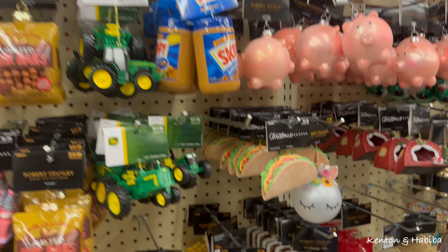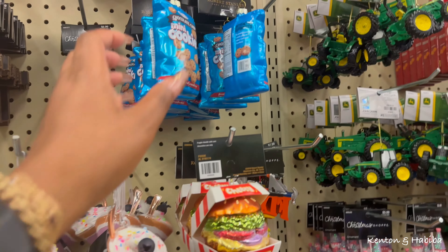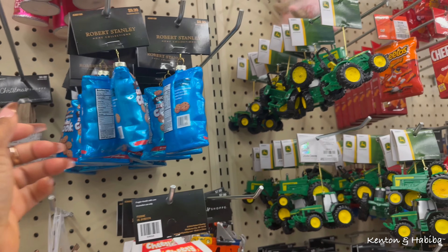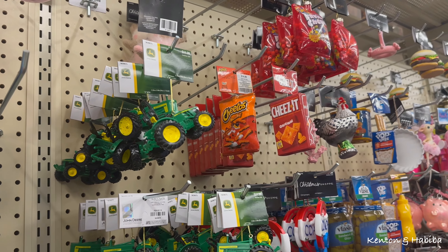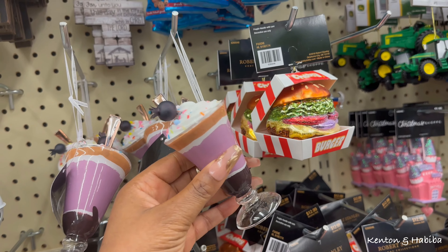I did buy a similar one two years ago. And there are mini chocolate chip cookies and Cheetos ornaments. This one is more my vibe - the dessert theme.